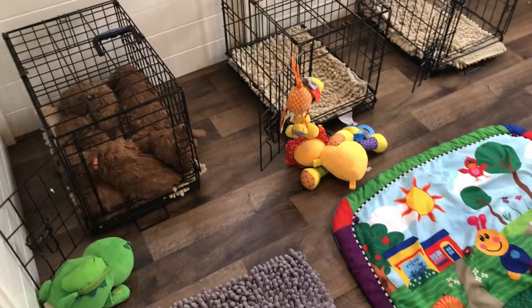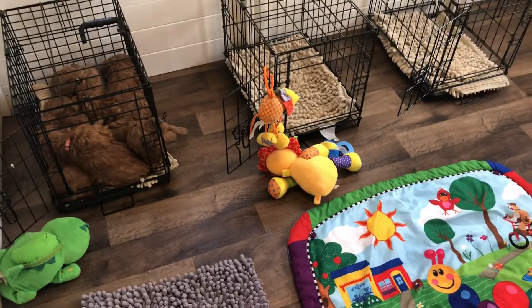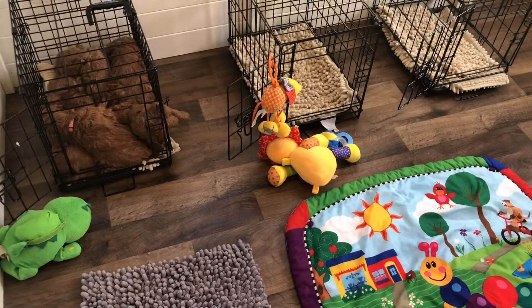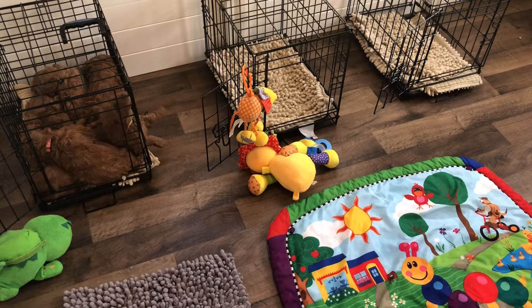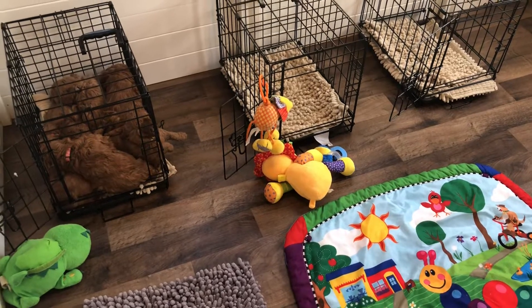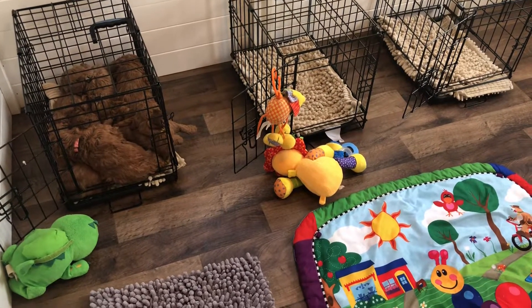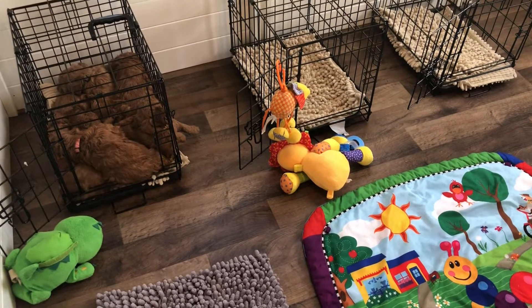They've been doing pretty good with crate training. Normally they're spread out — normally we have between two and three that go in the crates on their own and snuggle up together. Right now, since they just turned four weeks, we're not closing the door when they're in the crate just yet.